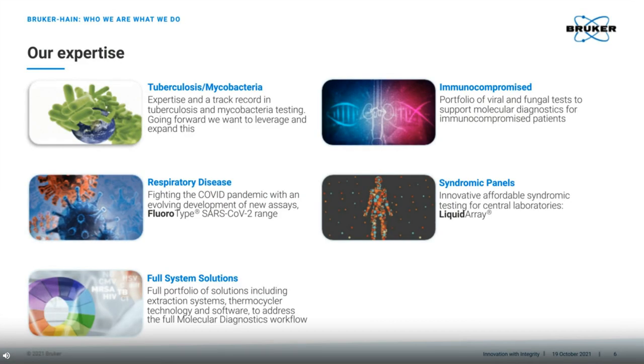To go further in the overall offering of what I will now informally refer to as Bruker Hain, you can see that we serve a number of markets. Hain Life Science is world-renowned in the tuberculosis market, and with a number of World Health Organisation endorsements, in particular for tuberculosis tests, this has historically been one of our strongest areas. We have expanded our expertise to cover respiratory disease, which as you can imagine has become a focus with the dawn of SARS. Furthermore, we offer immunocompromised diagnostics with viral and fungal assays. Now with our latest liquid array technology, we are able to provide multiplex solutions on syndromic panels.